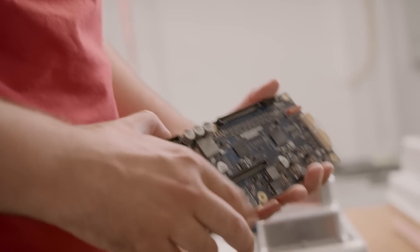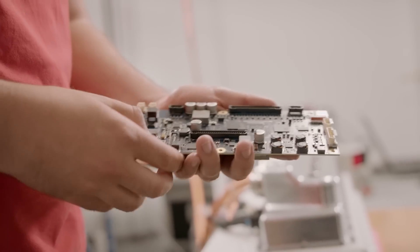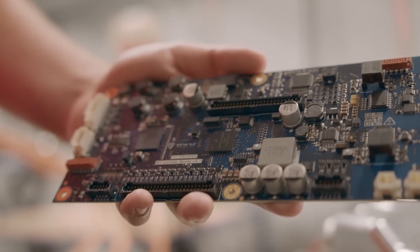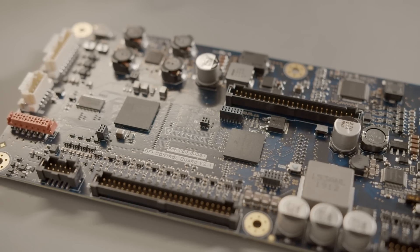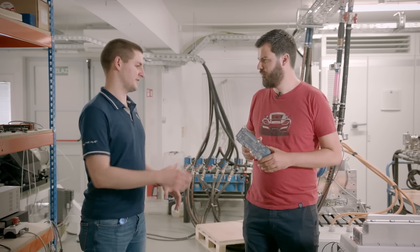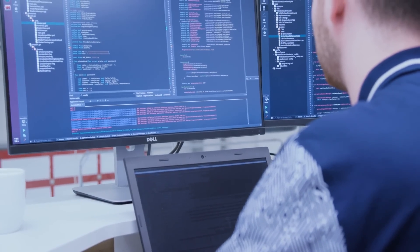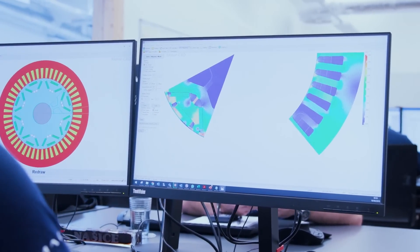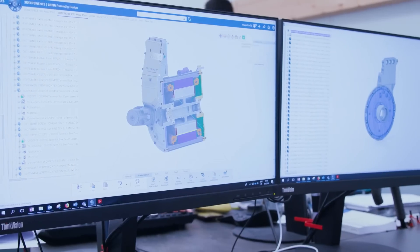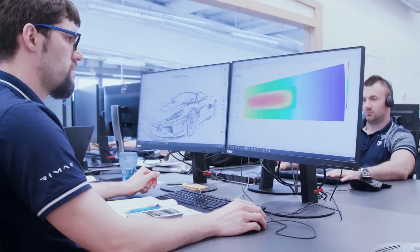What you're doing now is the electronics inside this box — the hardware and software of the inverter? Yes, my team and I design all the electronic boards like this which are inside the inverter and all the high voltage components. There are also embedded software engineers making software for boards like this, motor control engineers ensuring the motor spins correctly and safely, mechanical engineers designing the outer casing, mechanical rigidity, and cooling, plus people supporting us with simulations.